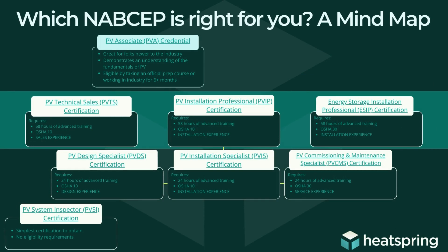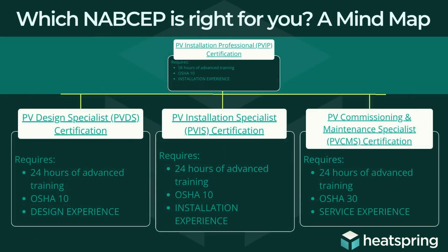Now we are looking at the specialist certifications: the design specialist, installation specialist, and commissioning and maintenance specialist certifications. I almost think of these as under the installation professional certification umbrella, because each of these certification exams require just 24 hours of advanced training — quite a bit less than the installation professional. They also each cover a different specialization area like design, installation, or commissioning and maintenance, as opposed to the installation professional exam, which encompasses all of those areas.